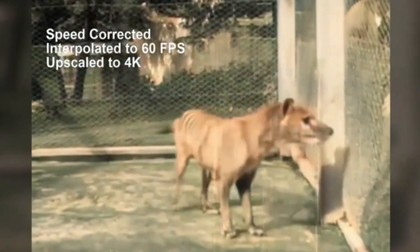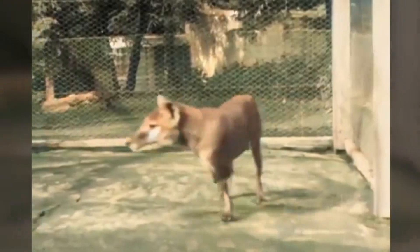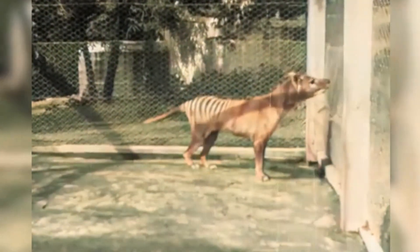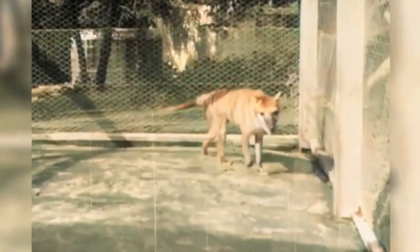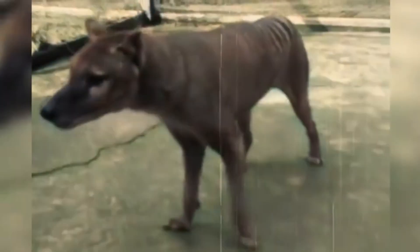Then there's the thylacine, or Tasmanian tiger, a marsupial predator that vanished in the 20th century. Colossal is partnering with researchers in Australia to reconstruct its genome using preserved specimens and marsupial surrogates, like the dunnart.